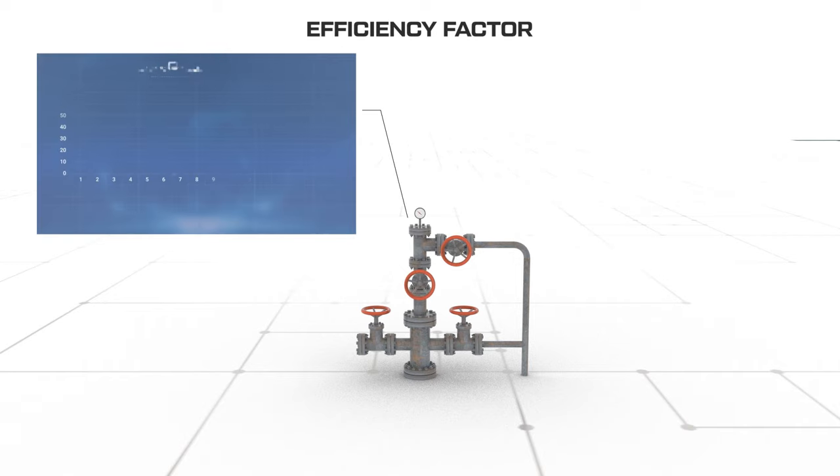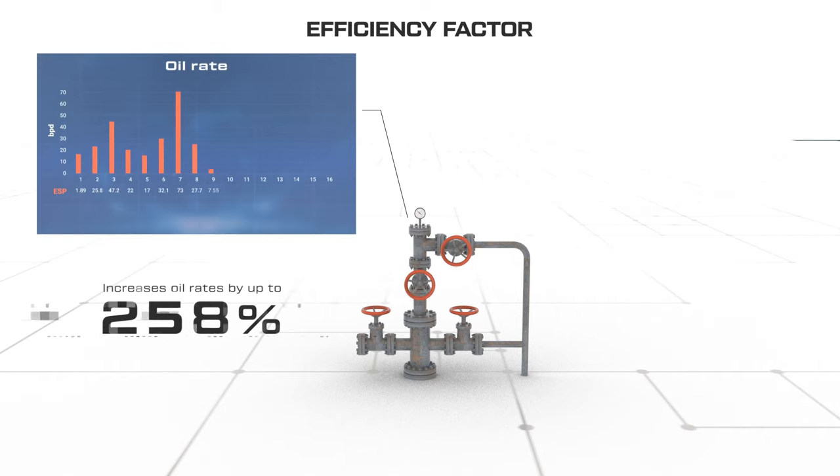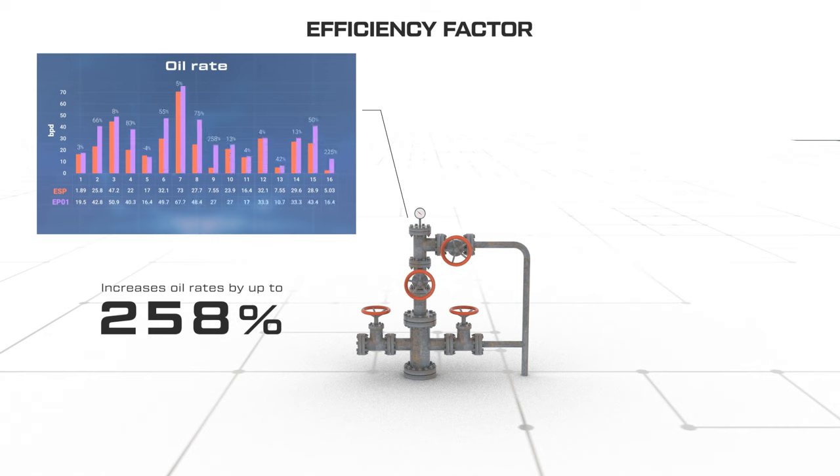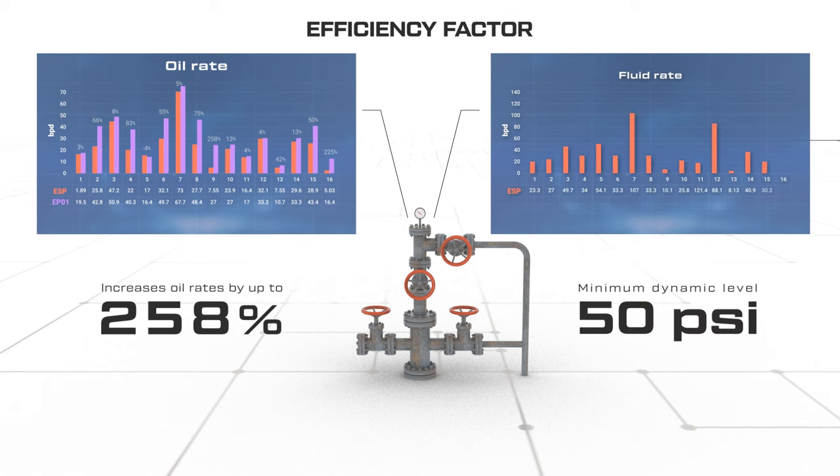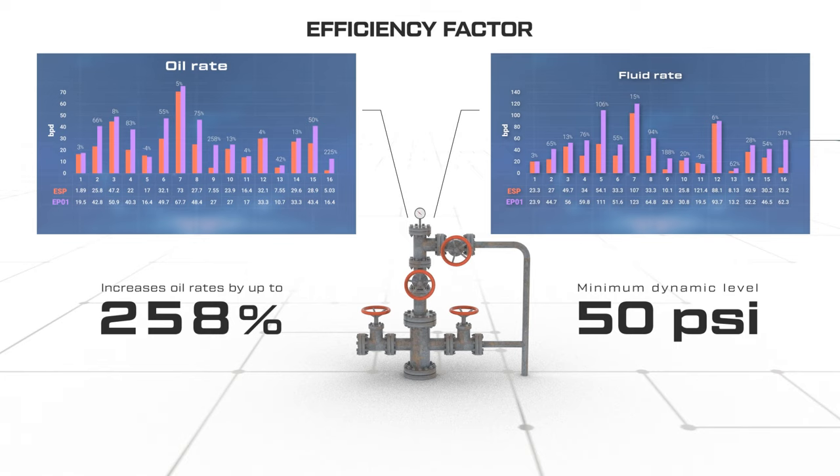It increases flow rates by up to 258% compared to traditional ESPs operating in cycled mode. Uninterrupted operations are achieved via algorithms to maintain a minimum dynamic level of up to 50 PSI during the lifetime of the ESP.